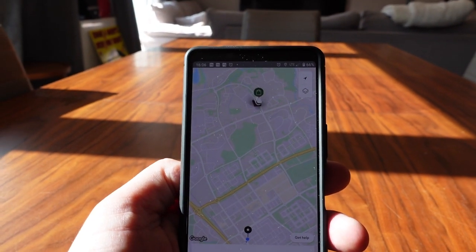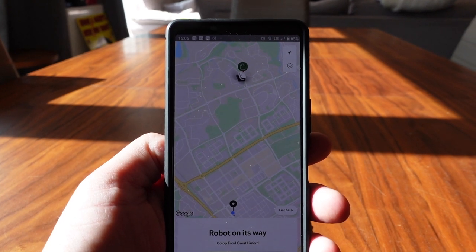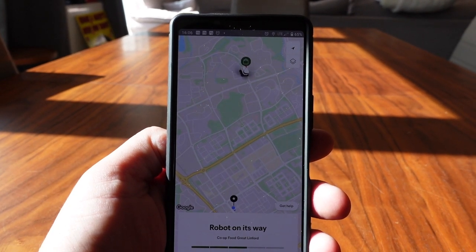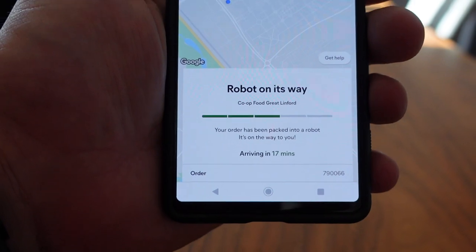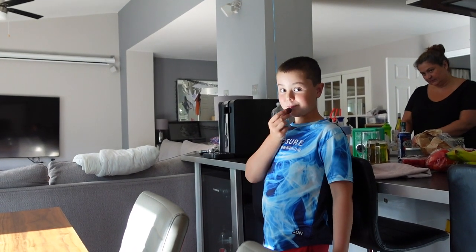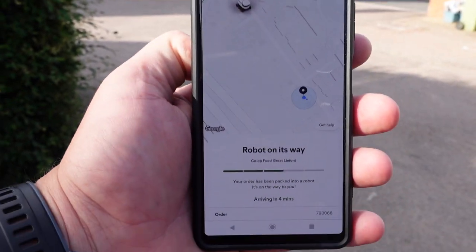Can you imagine how handy this has been during the Covid lockdown times, when people just don't want to go out to the shops? It's been really handy in Milton Keynes having these robots. Okay, he's getting close now — he's just on the next estate and he's 17 minutes away. Excited Georgie?